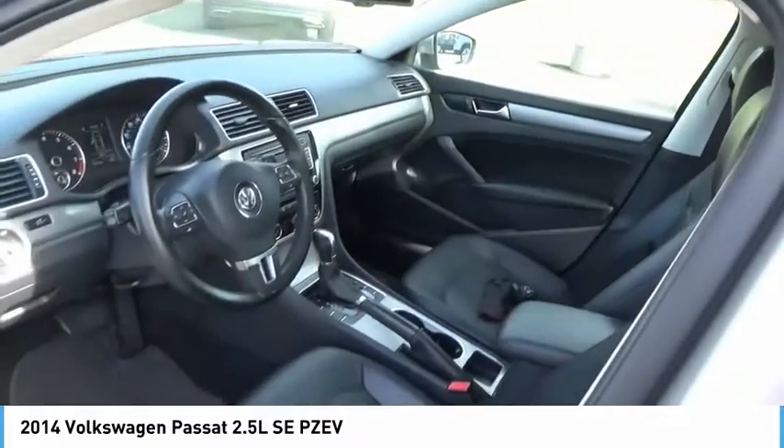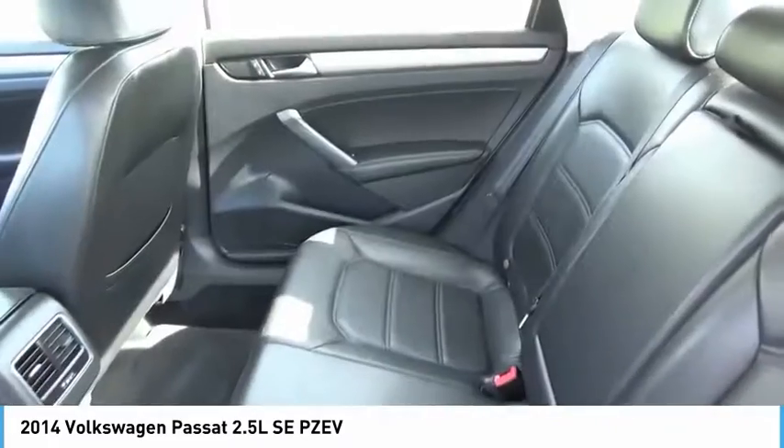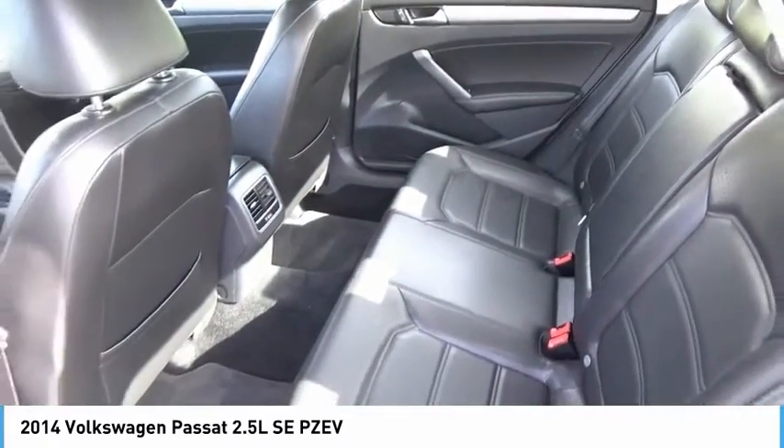Cruise control is also included. Take this vehicle for a spin and see why so many shoppers are now proud owners.